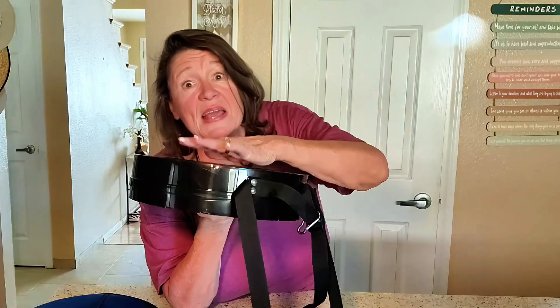There you go. Also, it holds a thousand pounds, you guys. That's a lot, right? So that's really cool.